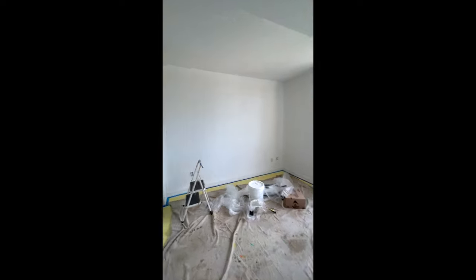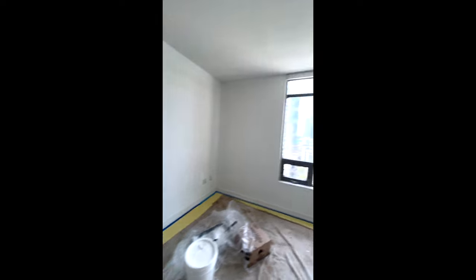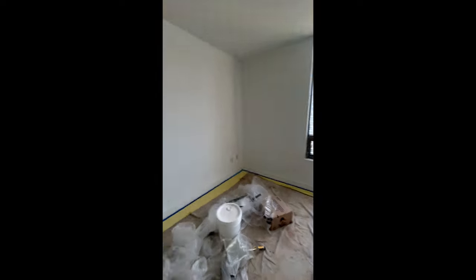Beautiful light. This is still the old paint — you can see just cutting in again. So this will be really, really beautiful. We'll do the baseboards in the same color too, just to save on expenses.